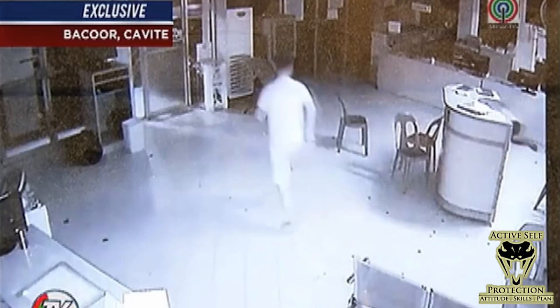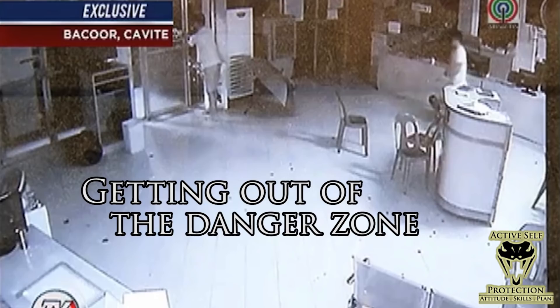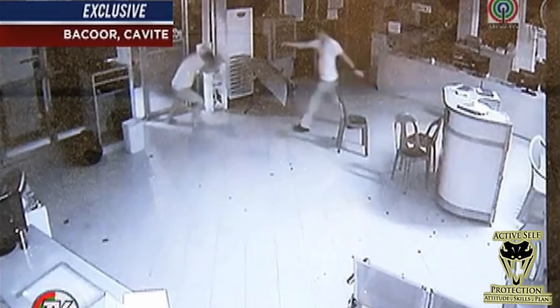First lesson: I do like that our intended victim seeks to get out of there first. Getting out of the danger zone is a great strategy if you can. Maybe he felt obligated to protect everybody else around there, but you're not necessarily obligated to do that. If you can get out of the danger zone without endangering yourself, that's a good option. But he couldn't.